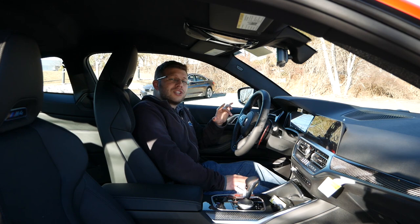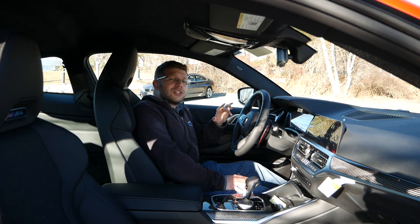Thank you so much for watching this video. Please like, comment, share, and subscribe for more. Also make sure to follow me on Instagram at BostonAutoblog so you can see what I'm up to and what vehicles I'll be featuring in the future. I will see you guys next time.